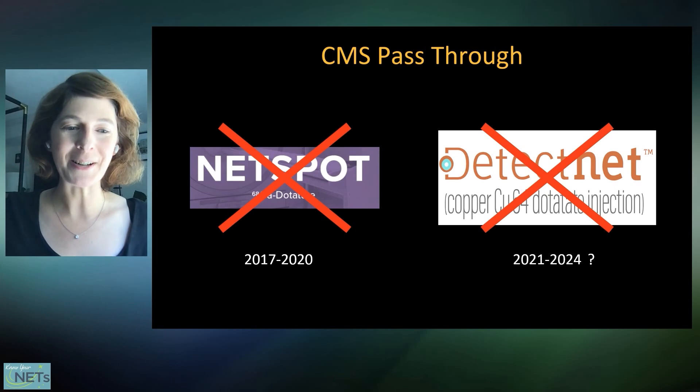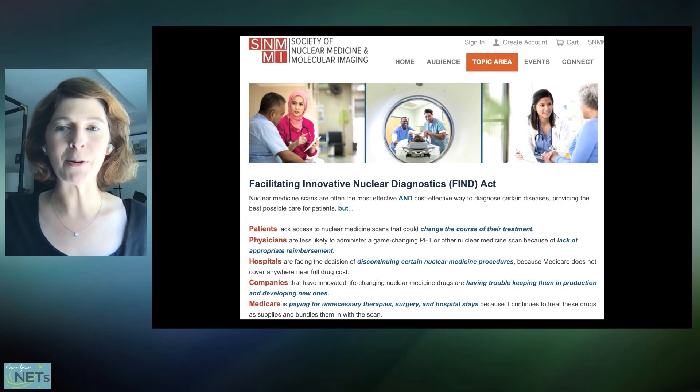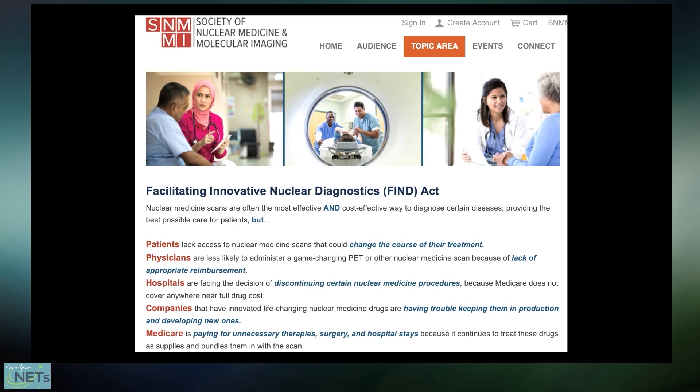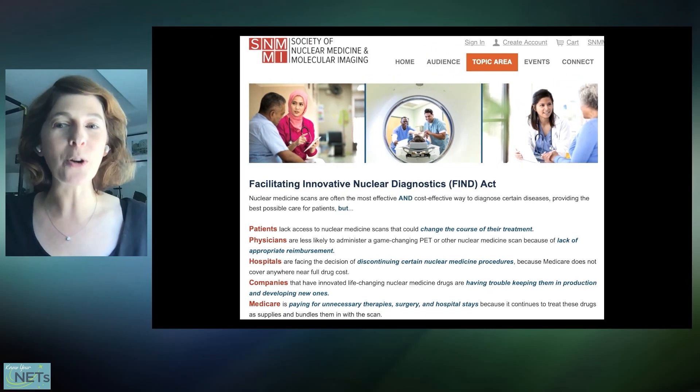The Society for Nuclear Medicine and Molecular Imaging is actually working hard on this — they've introduced a bill in Congress with sponsors in both the House and the Senate, to try to either extend the period that Medicare is willing to pay for these tracers, or eliminate the limitation altogether. I'd also say as devil's advocate, it would be nice if pharmaceutical companies wouldn't charge so much, and then it wouldn't be so difficult for CMS to cover these things. But just so you know, these are things people are thinking about and working on on behalf of patient access.